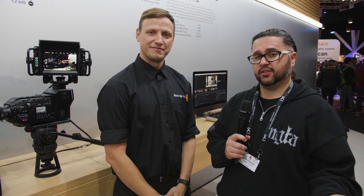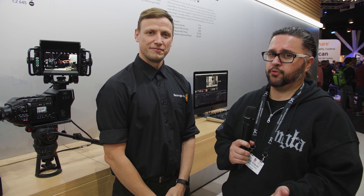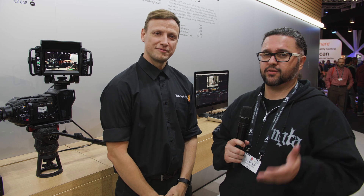Hi, this is Augie with 4K Shooters and I'm at IBC 2018. I'm at the Blackmagic Design booth with Stuart who's going to tell you all about their brand new Blackmagic RAW.